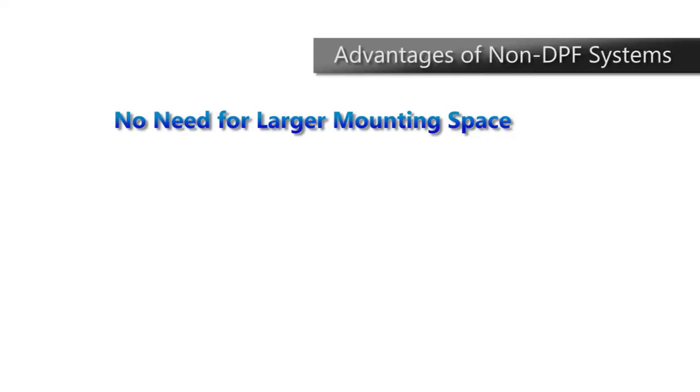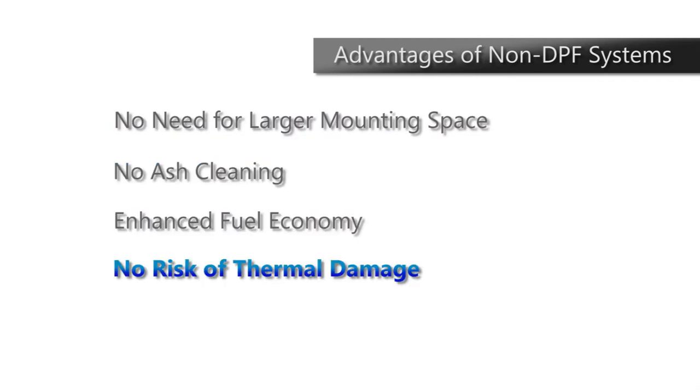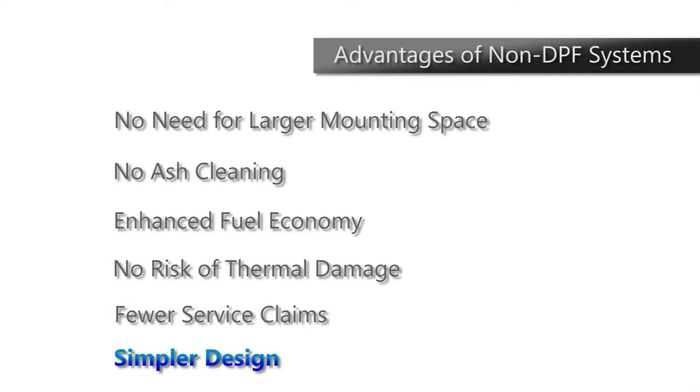The challenges eliminated include: the need for a larger mounting space, ash cleaning, potentially negative fuel economy, risk of thermal damage, frequent service claims, and a complex design.